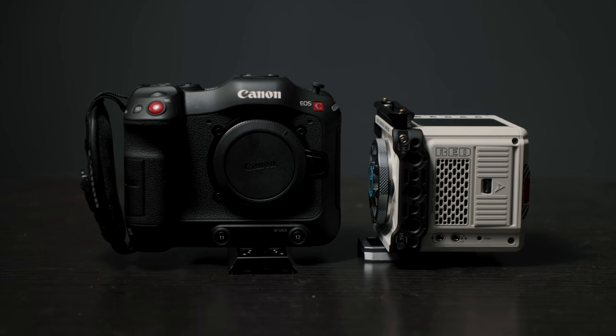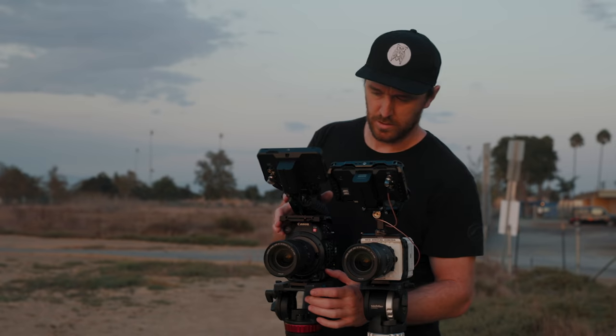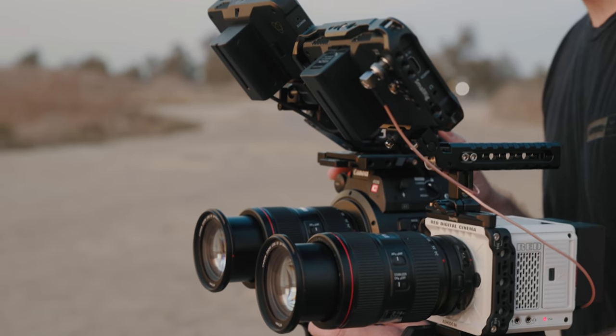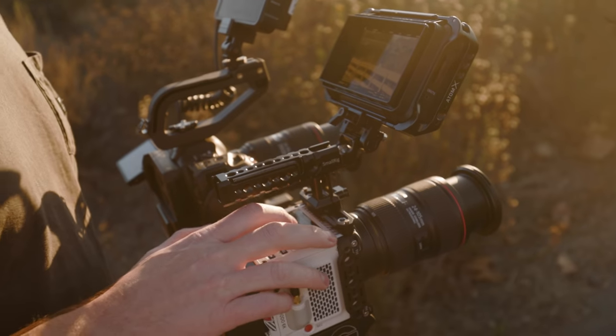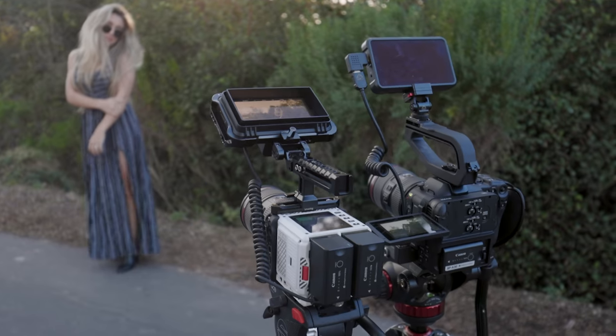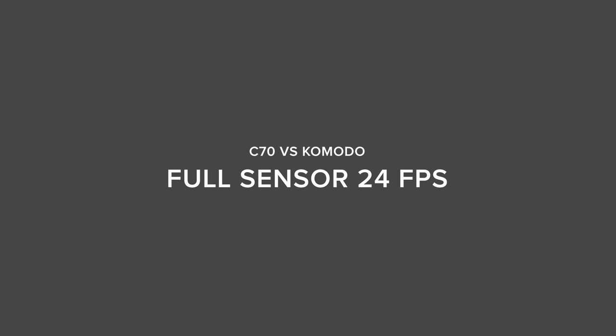Hey, what's going on guys, my name is Griffin and I'm a filmmaker based out of Orange County, California. Today we're gonna be talking about the Canon C70 versus the Red Komodo. About two months ago I was able to test out the Red Komodo and compare it to the Canon C200, and I was pretty impressed with that camera, so I figured I'd get it in again for some testing. We were only able to shoot with both cameras together for about one day, so just keep that in mind.